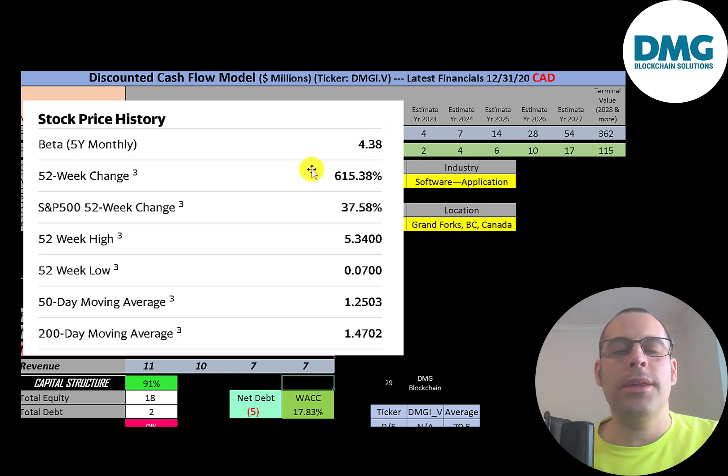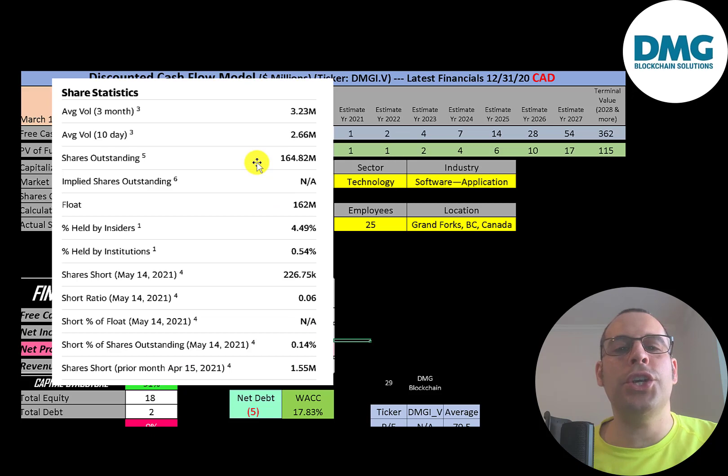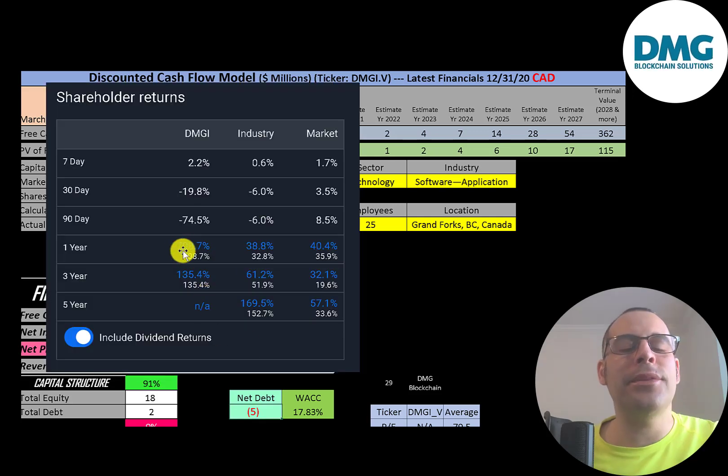This is a really volatile stock — their beta is 4.38, so the stock moves four times the market. The stock has gone up over 600% in the past 52 weeks while the S&P 500 went up 38%. The 52-week low was seven cents and the high was 5.34 dollars, and the stock is currently trading below its 50-day and 200-day moving average. About 3 million shares are traded each day. Of the 165 million shares outstanding, 162 million are on float, only half a percent are held by institutions, and only 0.14% are shorted.